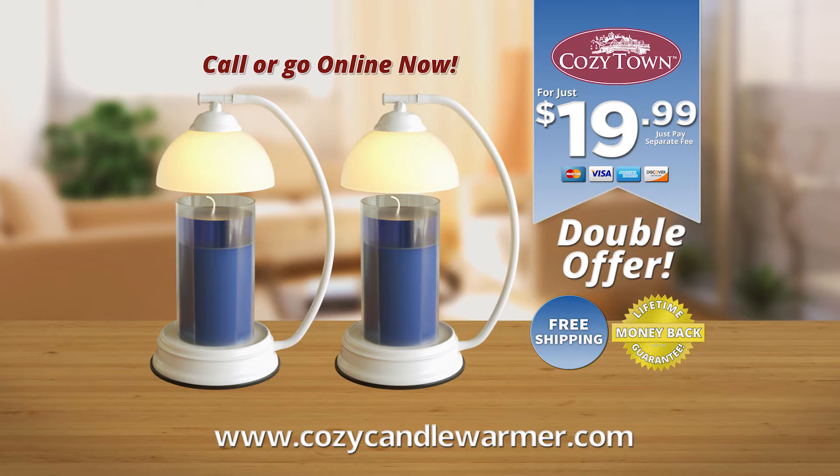Cozytown Candle Warmer, just $19.99. To order, simply call the number on your screen or visit CozyCandleWarmer.com. Get yours today.